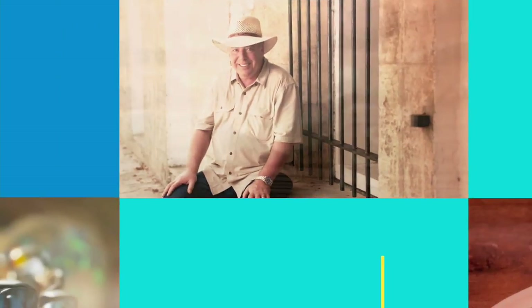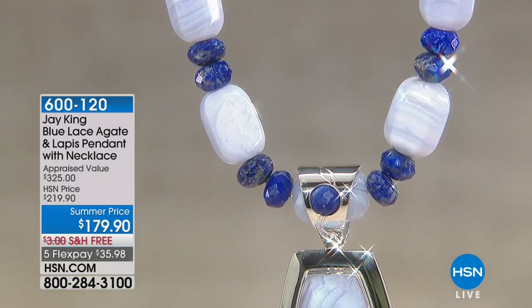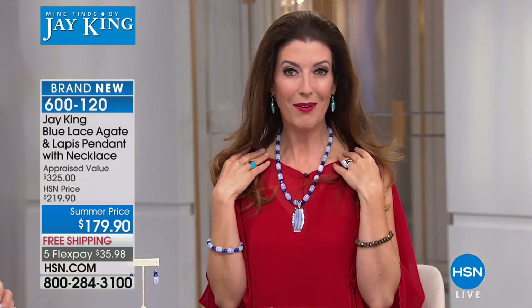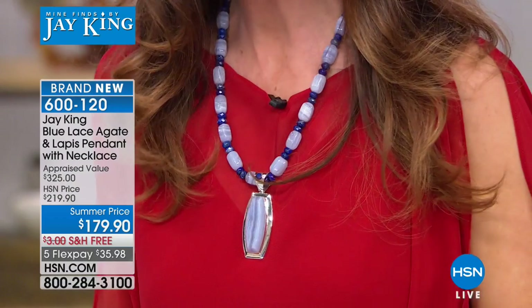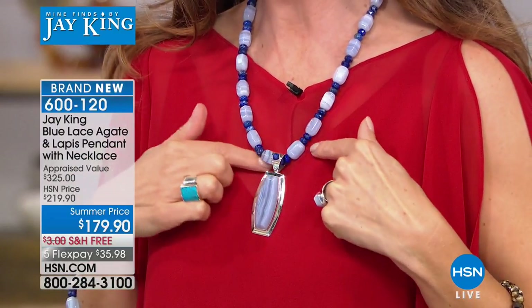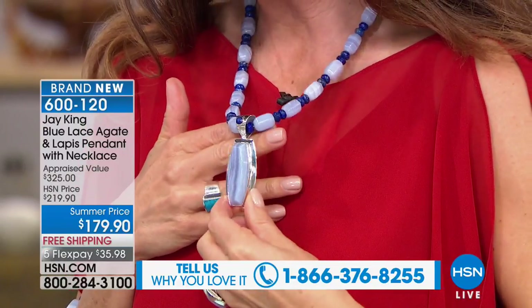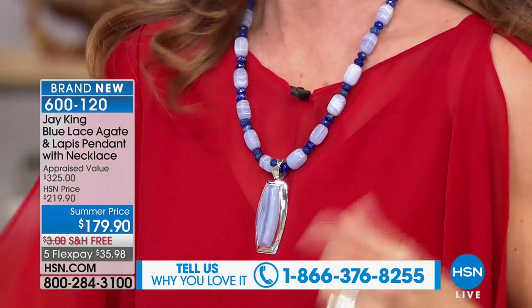The feature presentation is the Blue Lace Agate and Lapis collection, brand new today at $179.90 with free shipping and five flexible payments. The blue lace agate displays natural delicate bands, patterns, and striations, paired with deep denim-blue lapis. The centerpiece pendant features a 19 by 45mm center stone, all set in solid sterling silver. Matching earrings are also available.